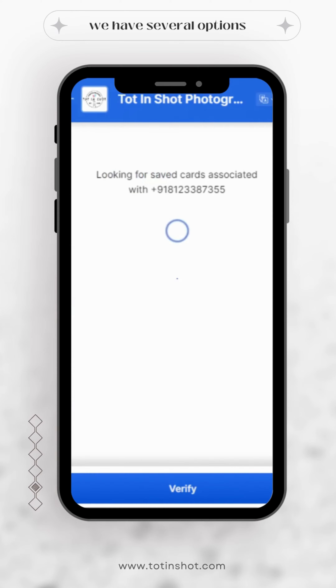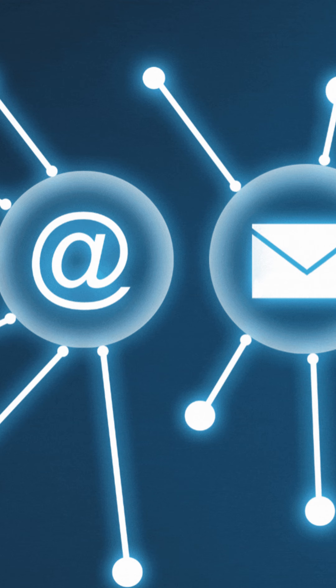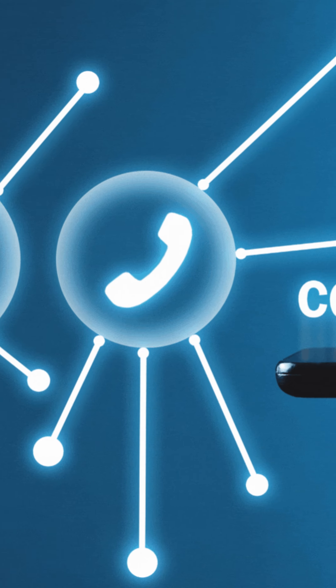Our packages will fit into your requirements and are comparatively inexpensive. Additional benefits include credit card, debit card, EMI, and pay later options. We provide quick communication to make photoshoot planning easy for the client, with fast and efficient responses when you reach out to us.